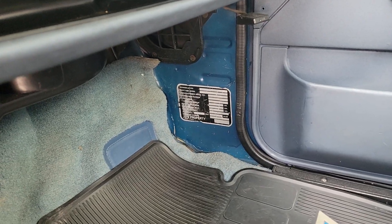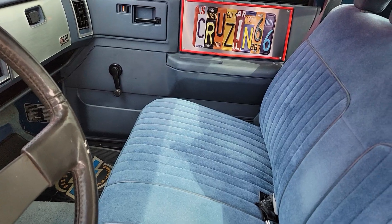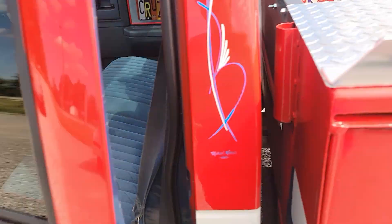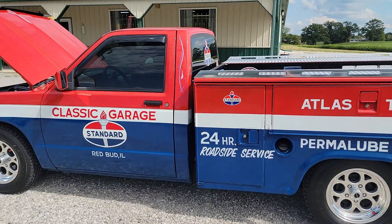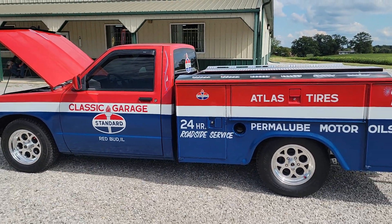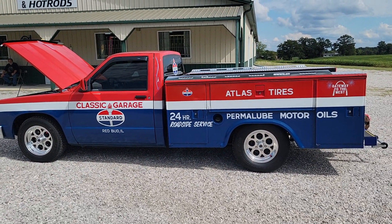There's a military tag down there. So, 1993 S10 service truck — custom service truck, we'll call it. 618-336-5210, vonsclassiccars.com.